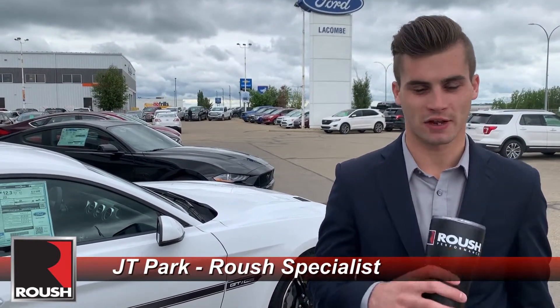Once again I'm JT Park from Macomb Ford, your central Alberta Roush dealer. Side note: some of you may notice that last series when we did the truck, I was clapping a lot and didn't know what to do with my hands — so now I have this Roush cup that I'll be holding all the time. Thanks and we'll see you next video!